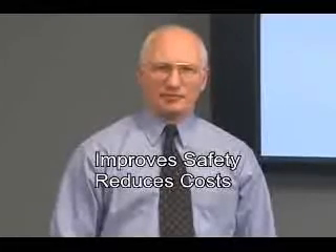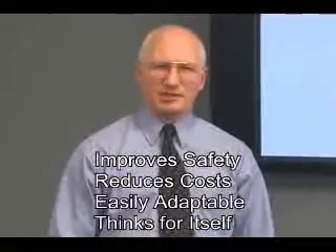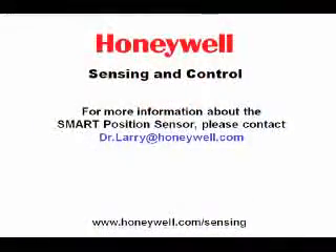So what are the most important things you should remember about the smart position sensor? It improves safety. It reduces total cost of ownership. It is easily adaptable. And it thinks for itself. Please contact us for more information about Honeywell's smart position sensor and to learn more about potential applications in which it might be used. Thank you.